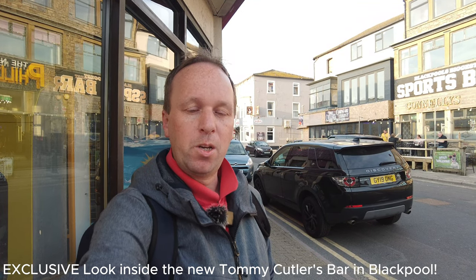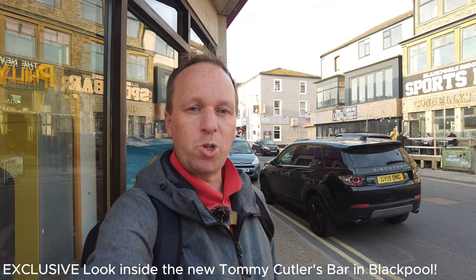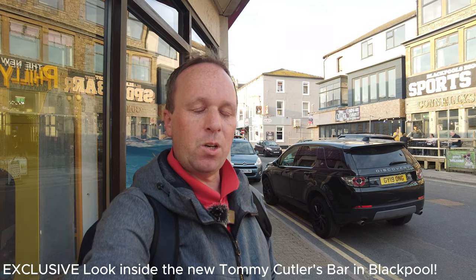Welcome back to a new video. Today is a bit of an exclusive behind-the-scenes video before it's opened — it's the new Tommy Cuddles Bar. We've been invited to have a look inside before it's even open, about two weeks before opening. We'll find out the exact date and let you know. Come and join us on this exclusive look at this brand new bar opening in Blackpool. Let's get going.